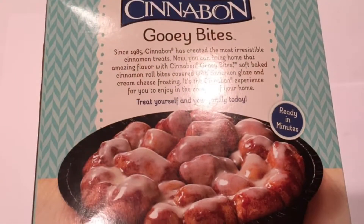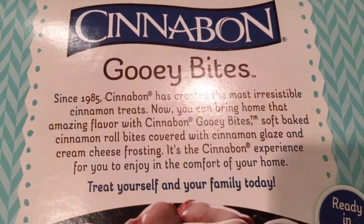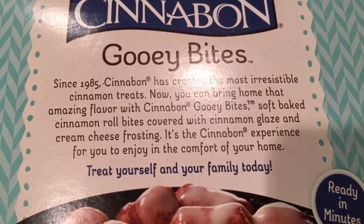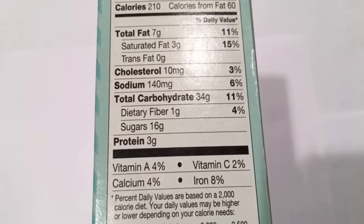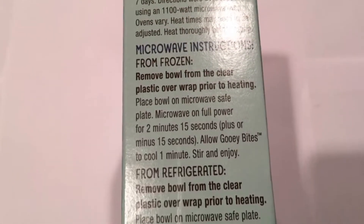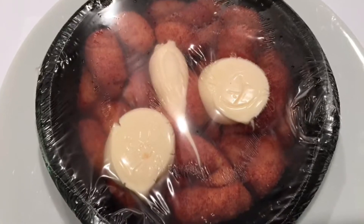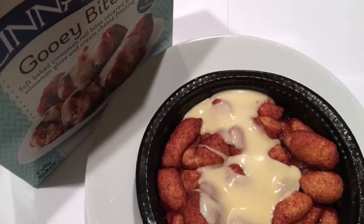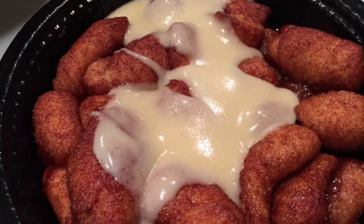Cinnabon Gooey Bites are hot, buttery, sweet dough bites made with Cinnabon's famous cinnamon and signature cream cheese frosting. Gooey Bites are designed to be the center of a Cinnabon cinnamon roll in every bite. It's your favorite part of the cinnamon roll with the same great Cinnabon flavor everyone loves. They're ready in only 2 minutes in the microwave, which makes them great for breakfast, dessert or a snack.